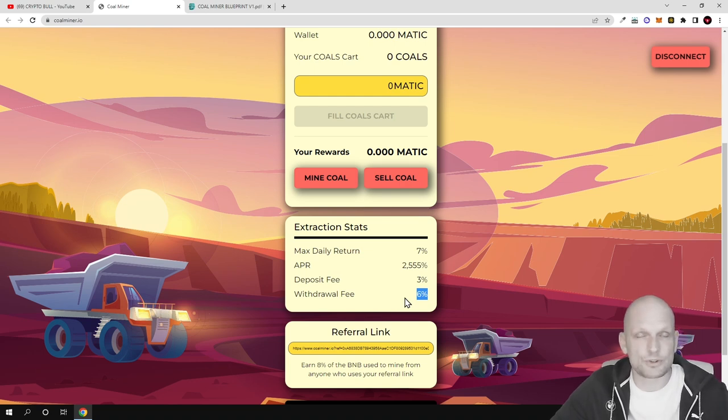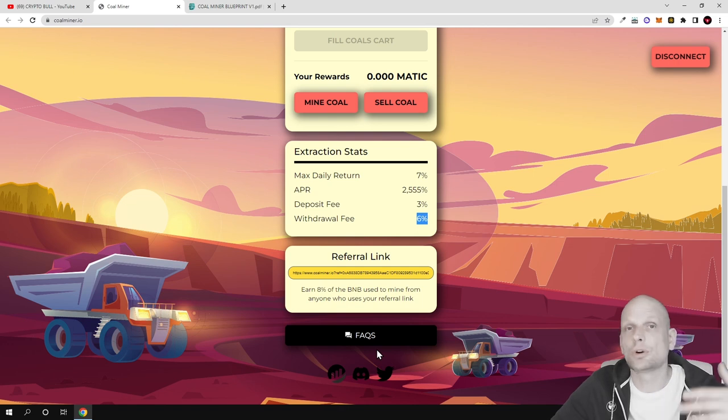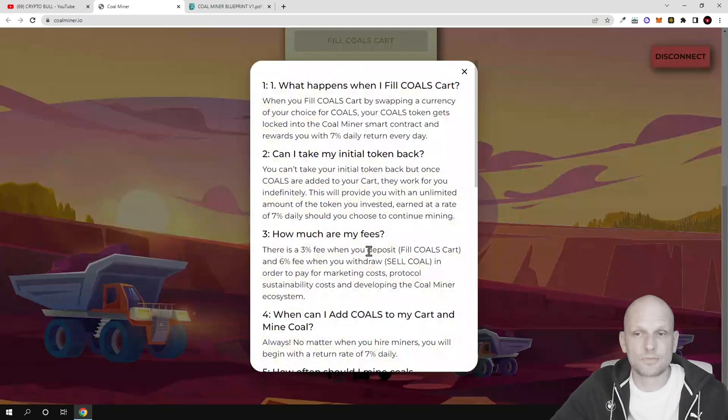The deposit fee is 3% and the withdrawal fee is 6%. These higher fees are added by the contracts to incentivize people not to buy and sell straight away, but to lock their tokens and hold longer to make profits. At the very bottom of the website you can find their social media — they have Discord and Twitter. Before investing in these types of projects, always do your own due diligence. Here on the Crypto Bull channel I'm just doing reviews so you are aware of these projects.